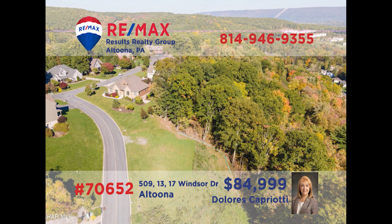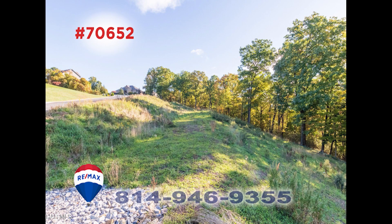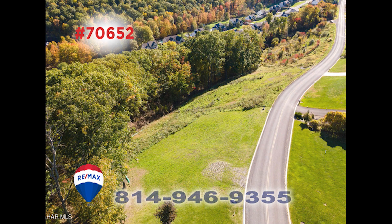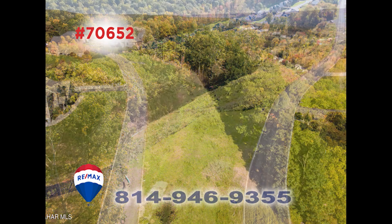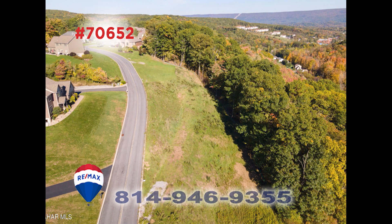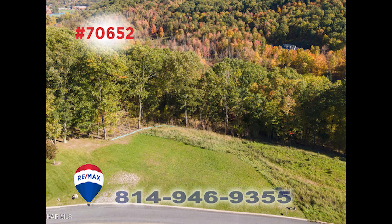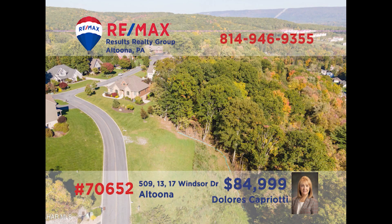There's never been a better time than now to build the home you've always dreamed of, and RE-MAX Hall of Fame realtor Dolores Capriotti presents a Logan Township property to make it happen. You're sure to love the seclusion and privacy of the location while still being only minutes away from shopping and entertainment. Utilities such as natural gas, public sewer, and electric are already available at the street. Contact Dolores right away to schedule an exclusive tour.